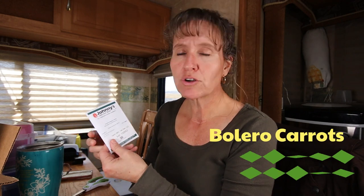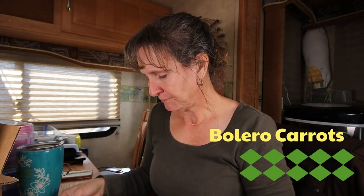I also ordered some Bolero carrots and these are also pelletized, so they're easier to plant. I have some common chamomile, which obviously chamomile is good for medicinal use. We can make tea and things like that.